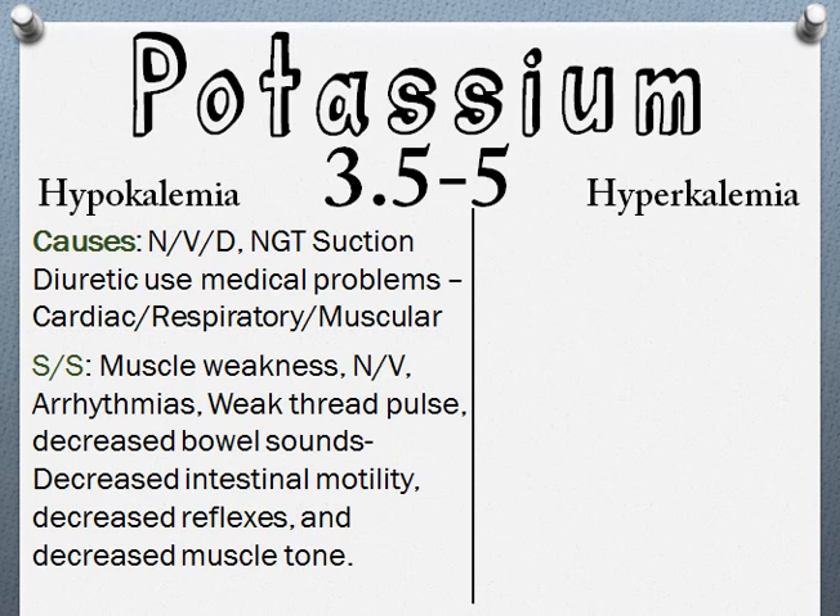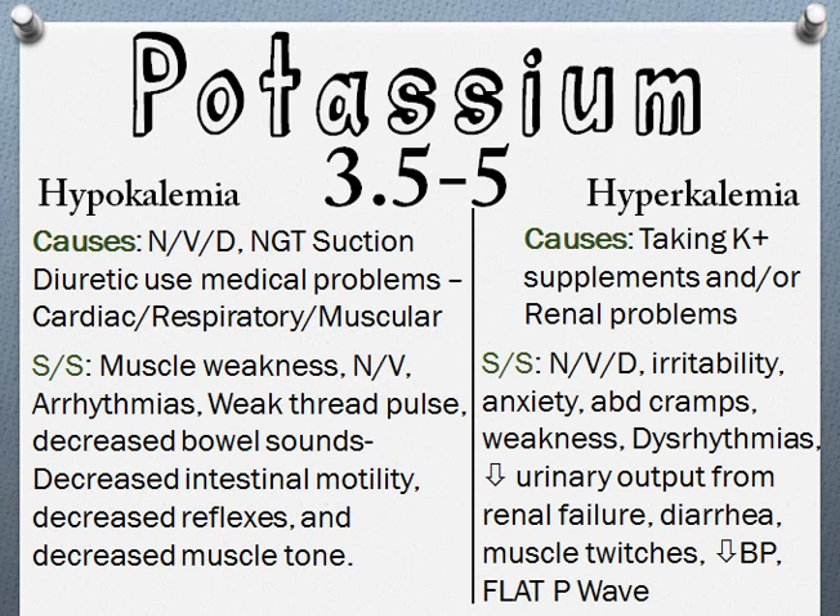Signs and symptoms of hypokalemia include nausea, vomiting, muscle weakness, a weak thready pulse, decreased bowel sounds, decreased intestinal motility, decreased reflexes, and decreased muscle tone. If a patient is on digoxin, you want to monitor the pulse because low potassium levels can cause dig toxicity.